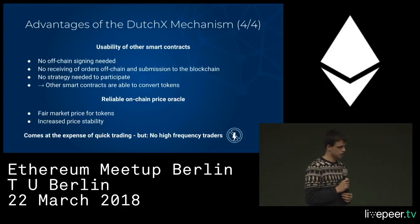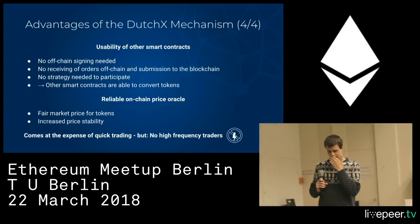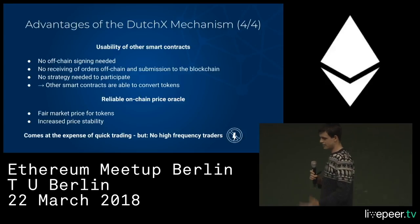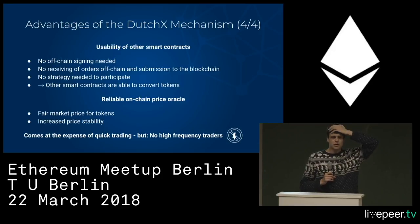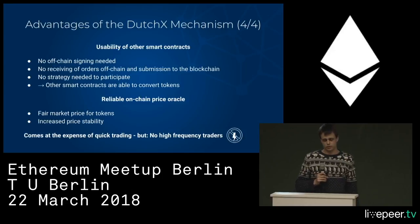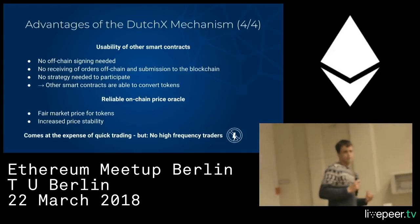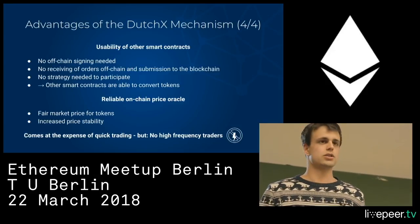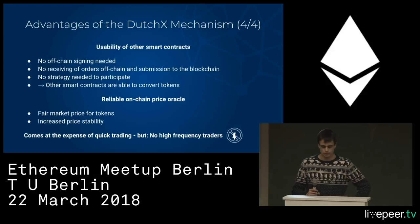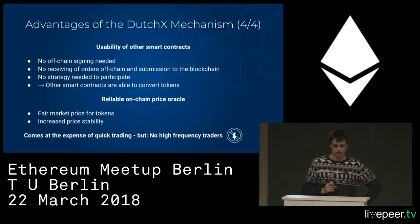Two more huge advantages: this model allows smart contracts to use the platform. With EtherDelta, you have to sign the order which goes into a centralized order book, but smart contracts can't sign because they don't have a private key. In this model, even smart contracts can participate by just calling a function of our exchange. This changes the concept of an exchange — it can be a platform where a contract might want to exchange tokens, and you can pay in one token while the recipient gets paid in another.